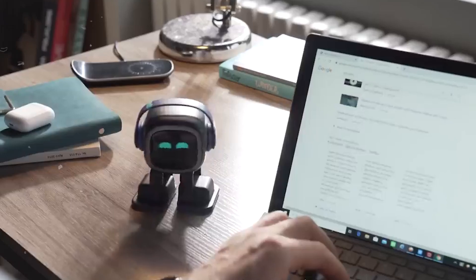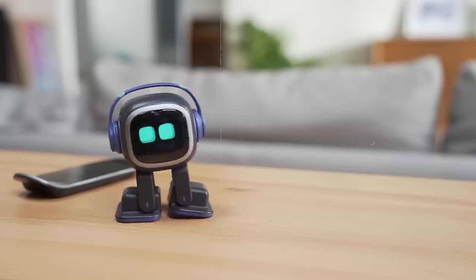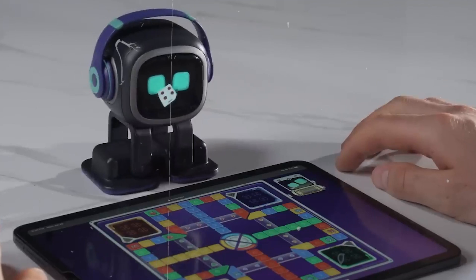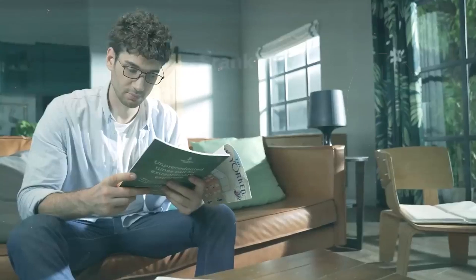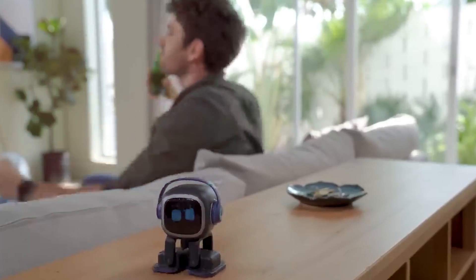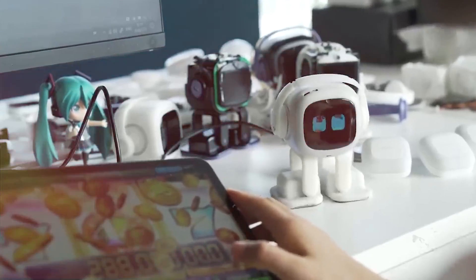During work breaks, Emo turns into a playmate. You can engage in games, watch it dance, and even utilize its built-in voice assistant to ask questions. All these features come for $299, giving you a delightful interactive desk companion that adds a touch of fun to your work environment.